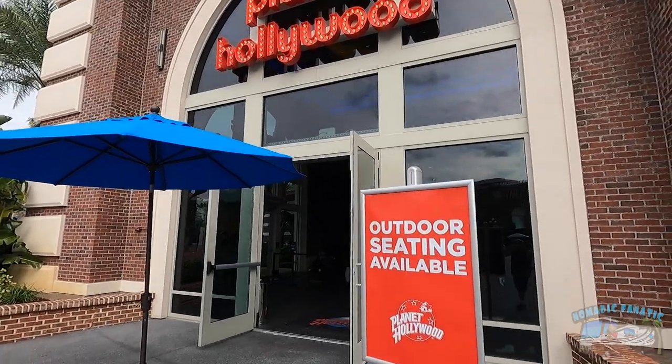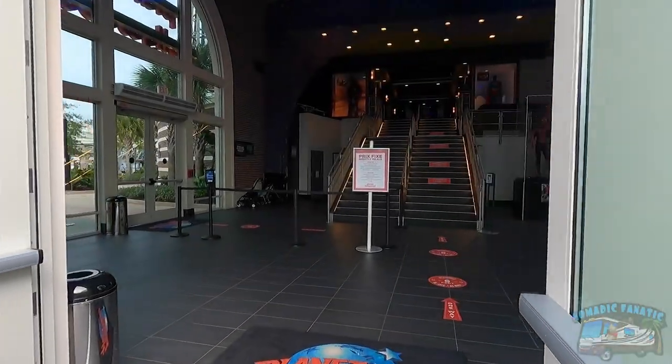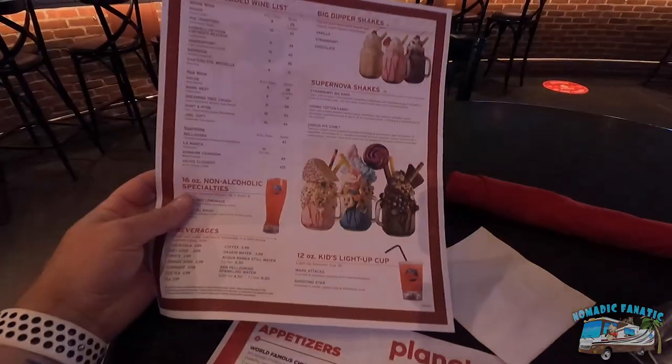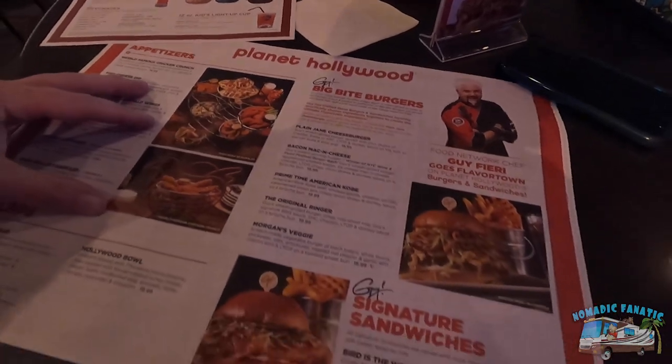Planet Hollywood - I don't really want to sit outside, I want to see the inside. There's Spider-Man, there's the original Superman costume. Here we are inside Planet Hollywood in Disney Springs - it's not too busy for lunch. It's really neatly themed. Got a table for one - a high bar top. They've got drink specials, they've got burgers. This is going to be tough. My food order is in - I got the famous celebrity margarita.